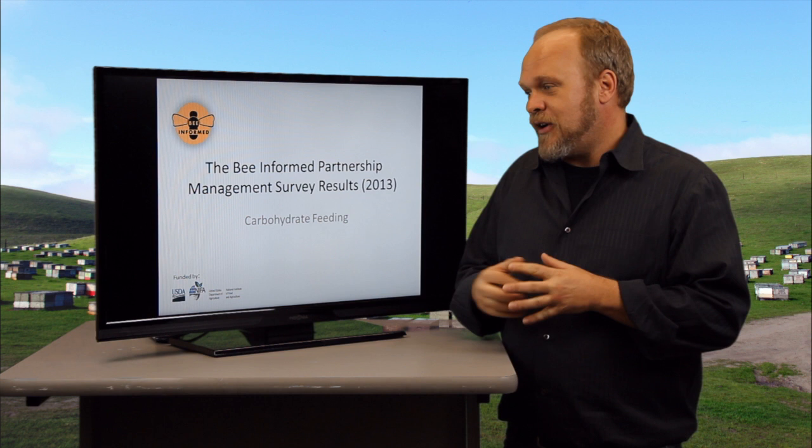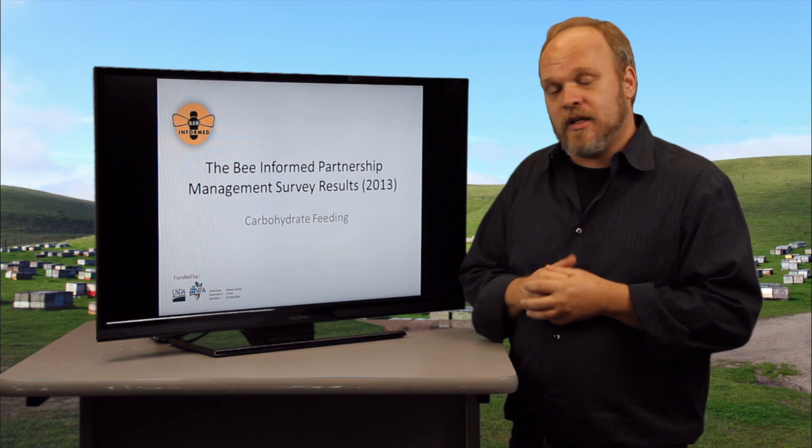Hello, my name is Dennis Van Eyelstorp. I'm with the Bee Informed Partnership and we're talking about the management survey results for 2014 to 2015, specifically carbohydrate feeding.